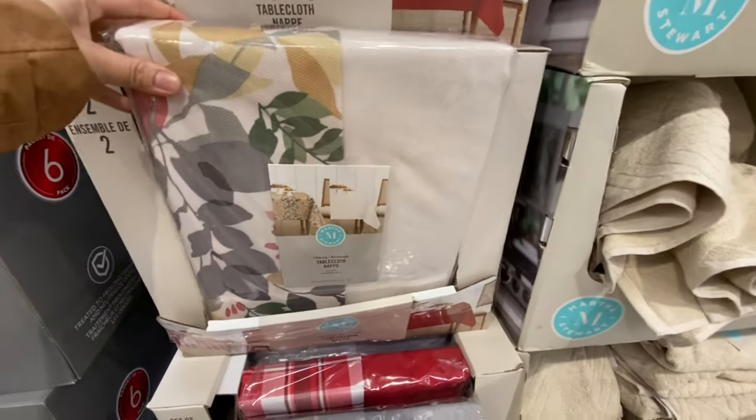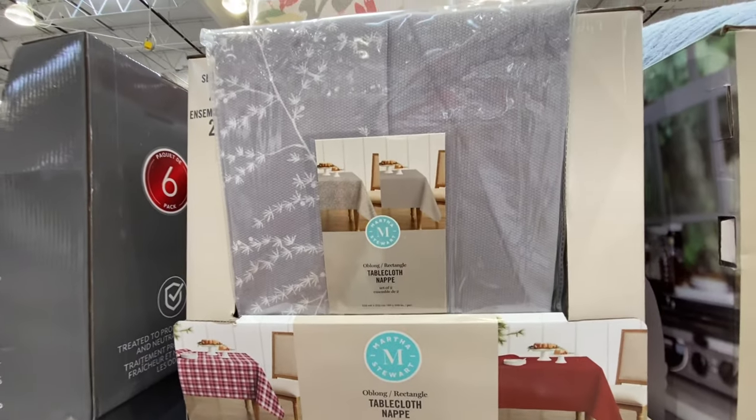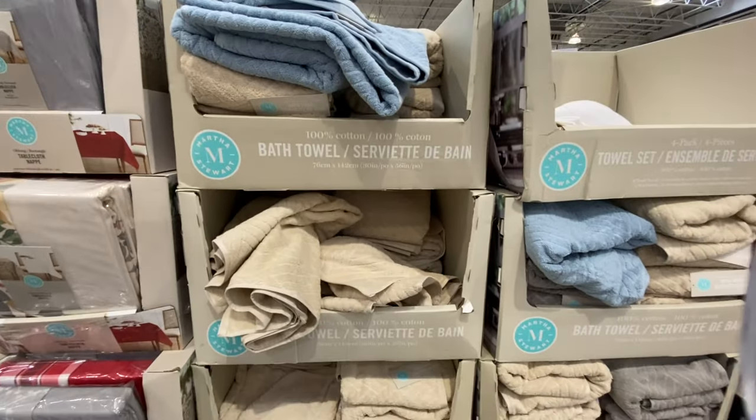A two-pack of pillows is $23.99. Martha Stewart rectangular tablecloths are on clearance for $14.97. The bath towels are also on clearance.